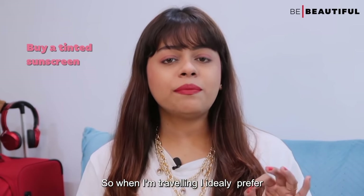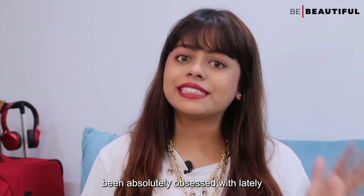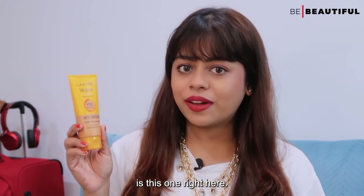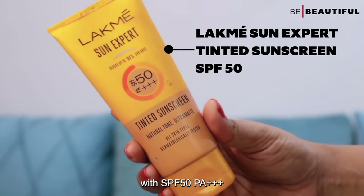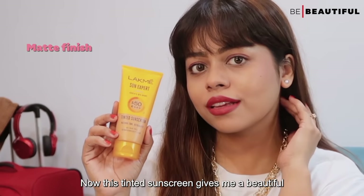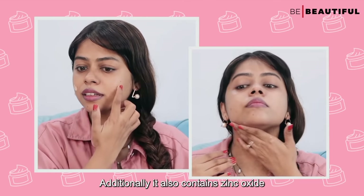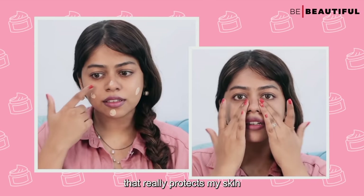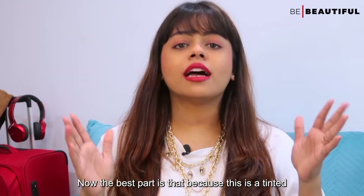So when I'm traveling, I ideally prefer a tinted sunscreen, and the one I have been absolutely obsessed with lately is the Latme Sun Expert Tinted Sunscreen with SPF 50 PA++++. This tinted sunscreen gives me a beautiful matte finish thanks to the benefits of lemongrass. Additionally, it also contains zinc oxide that really protects my skin from the harmful rays of the sun.